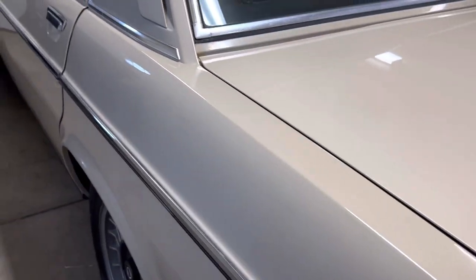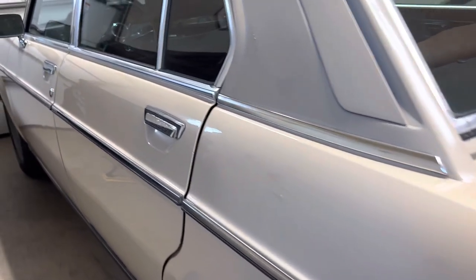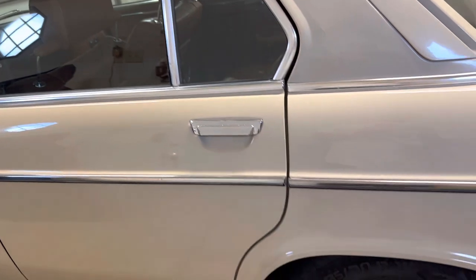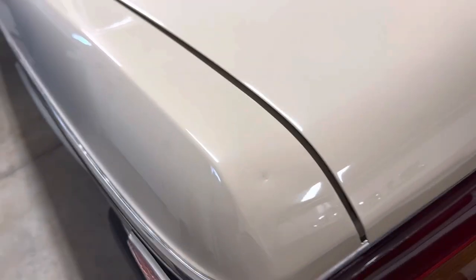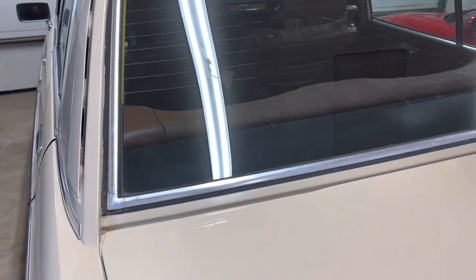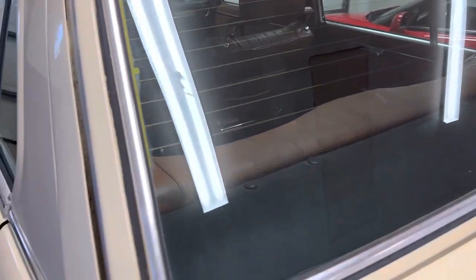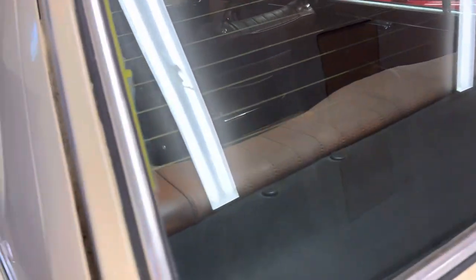I'm going to open up the doors, hood, and trunk while we're in here, because it is so quiet — to really give you an idea of how solid everything is on the car. Let's take another look at the trunk from this direction. There's that one spot, but other than that, everything is really, really clean. Rear window is extremely clear, also original, and has the original stamping in it, which I believe I showed in the pictures.